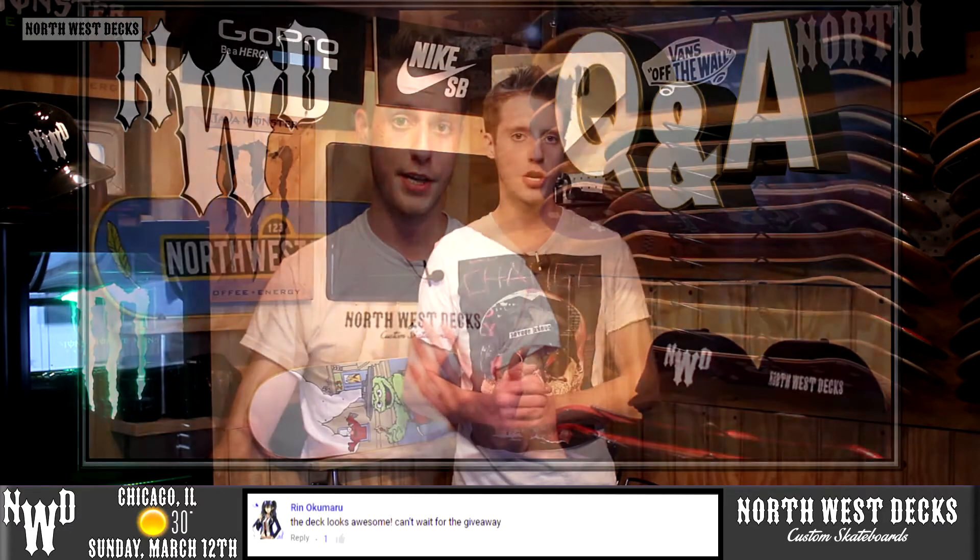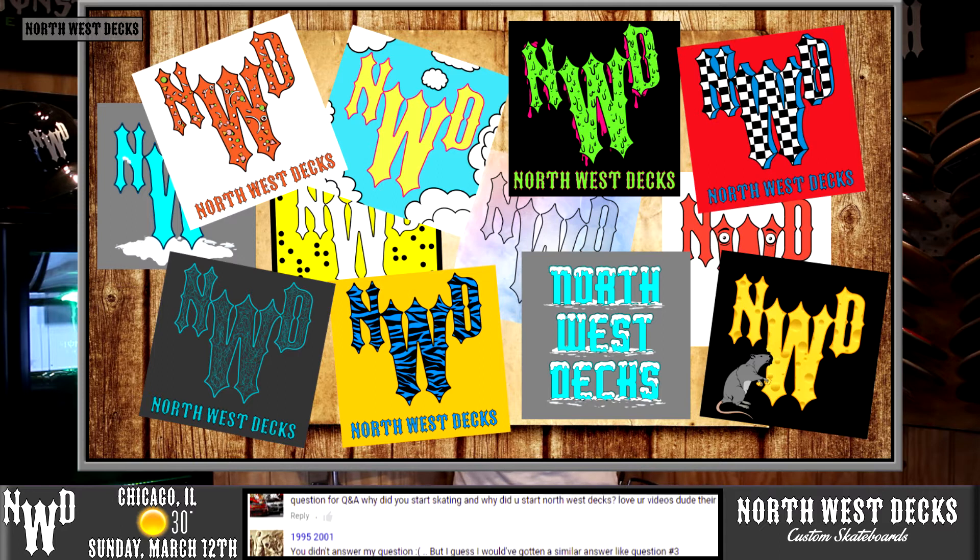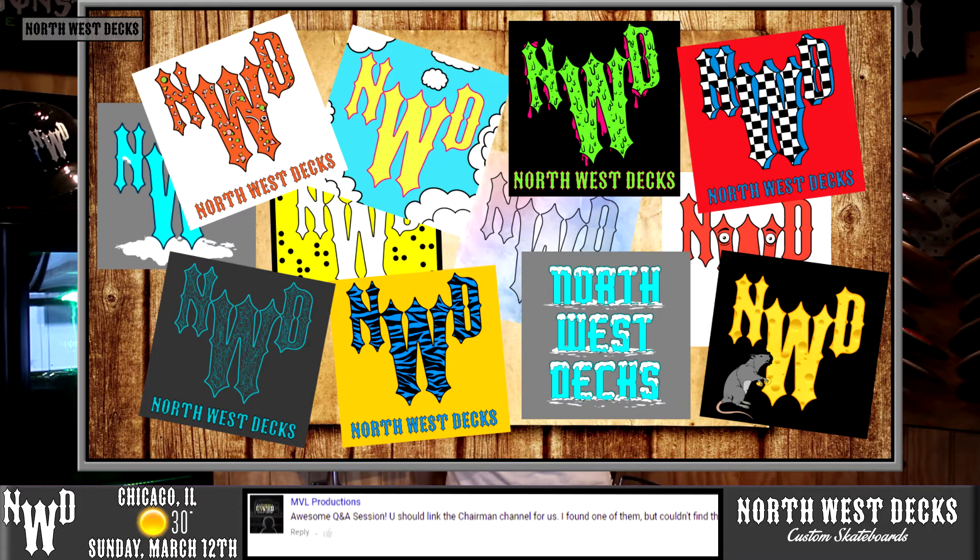On Friday I answered some questions from you guys in our Q&A video — our first time ever doing that, so go check that one out. If you submitted a question I did miss a few but answered most of them. Then last night we showed you guys eight new prototypes for our new stickers and you had the opportunity to choose two.